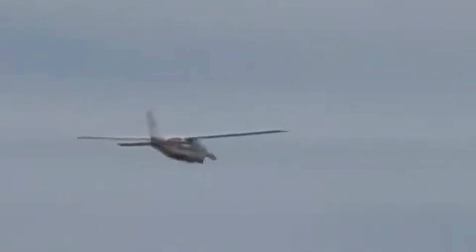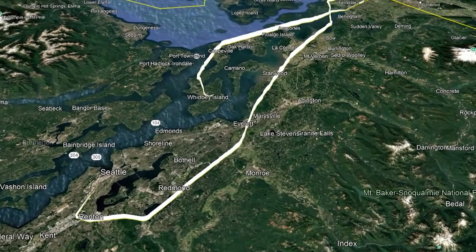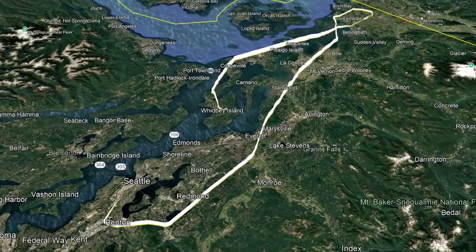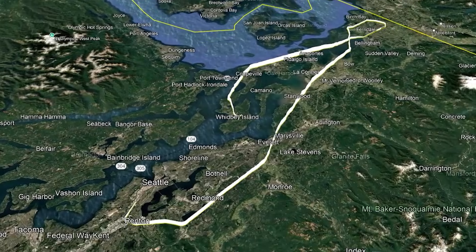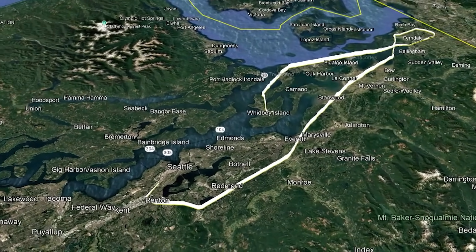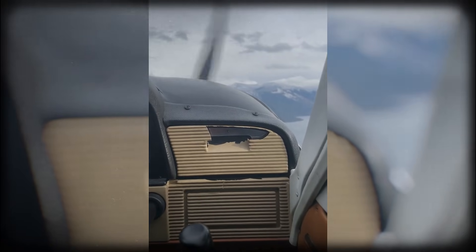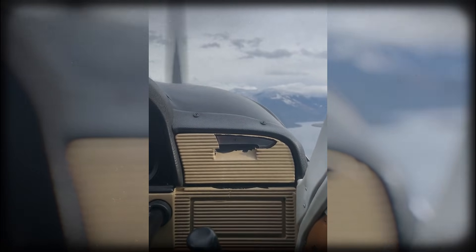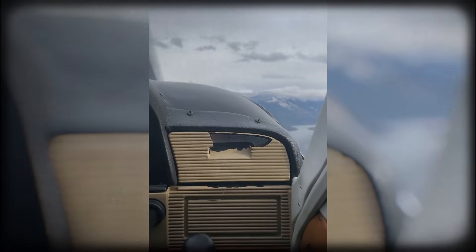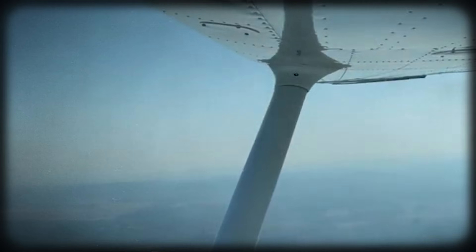But when investigators later looked at radar and performance data, a subtle pattern emerged. Over the next 16 minutes, the airplane's ground speed began to slowly decrease. At the same time, altitude was being lost — not abruptly, but gradually. This is an important moment in the story because nothing dramatic is happening here. There is no sudden engine failure, no loud bang, no immediate emergency. Instead, performance is quietly slipping away.